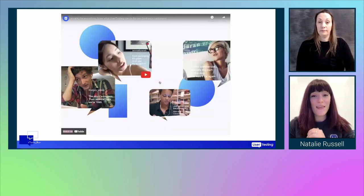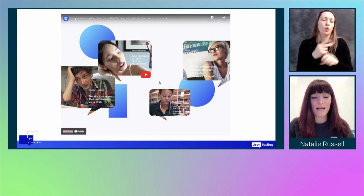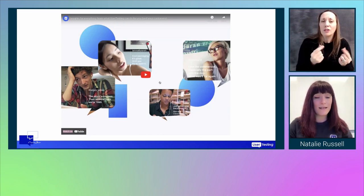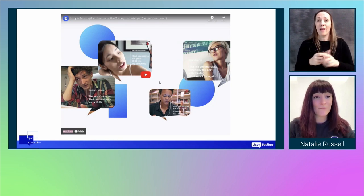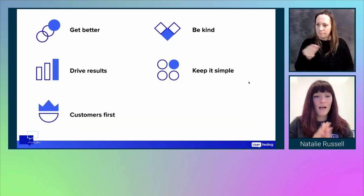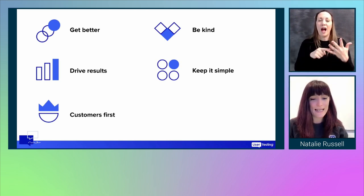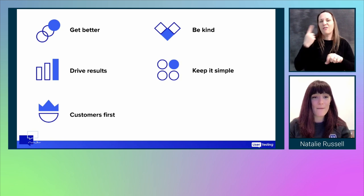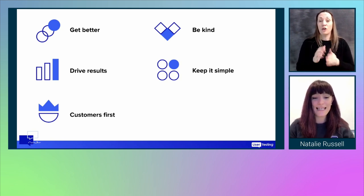I just wanted to share that to give you an overview of what UserTesting does and how we interact with our customers and have our panelists giving real human insight. These are our five core values at UserTesting: get better, drive results, customers first, be kind, and keep it simple.